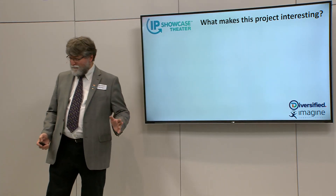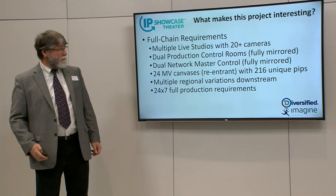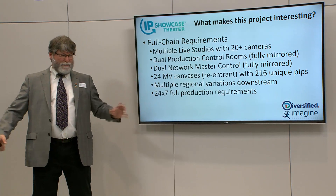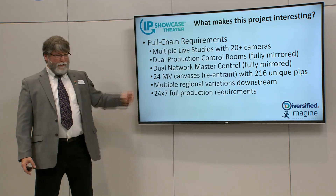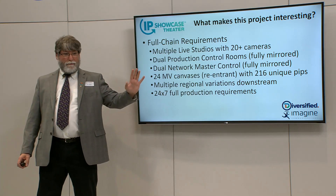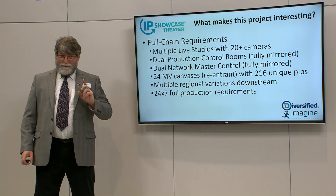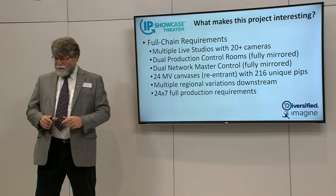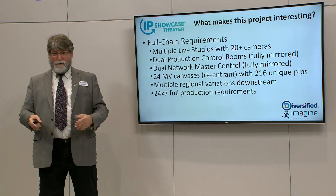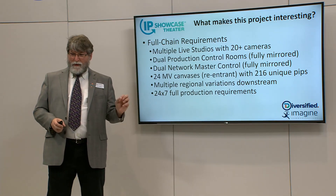Every project, you have to ask: what makes this project interesting? Well, this project is interesting because it was an end-to-end production — master, everything. I don't know if any of you have ever watched Home Shopping. You should watch it sometime, because you may not realize it, but Home Shopping — HSN or QVC in the US, or whatever country you're in — it's a worldwide phenomenon and a 24x7 live production.